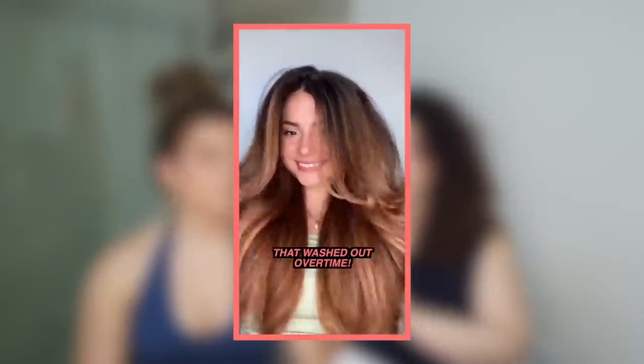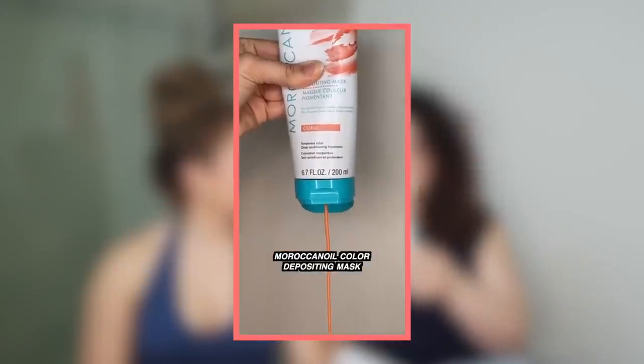I have the Moroccan Oil Color Depositing Mask in the color Coral, which Amanda used mostly. It's very moisturizing — it's a Moroccan Oil product so you know it's got argan oil, very nourishing. It works as a deep conditioning treatment at the same time as color depositing. It was a very faint color on Amanda's bronze hair. If you're very, very light blonde you'll see more of the effects. It's nice if you're looking for a temporary quick fix lasting two, maybe three washes — just a hint of color.